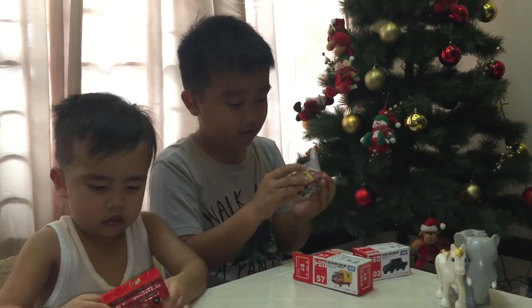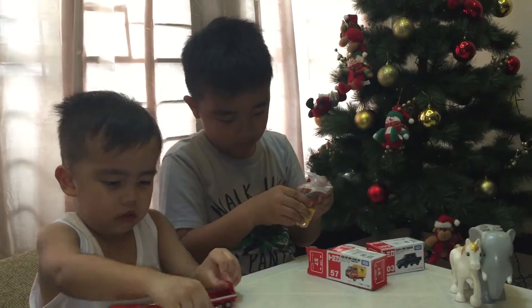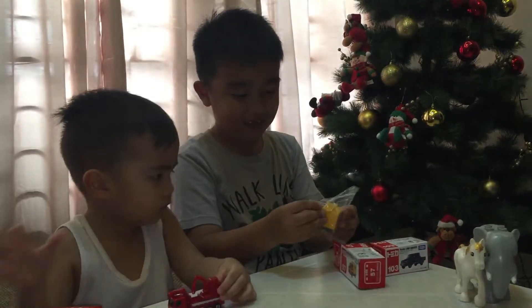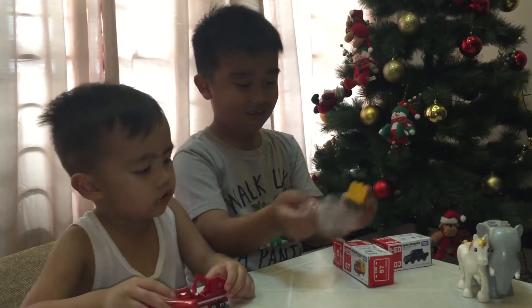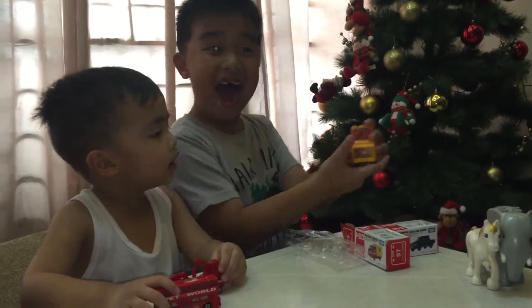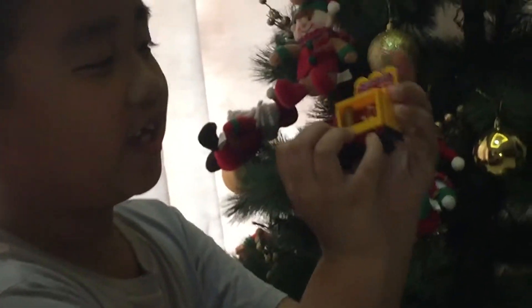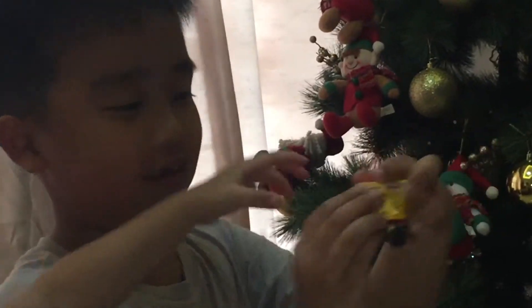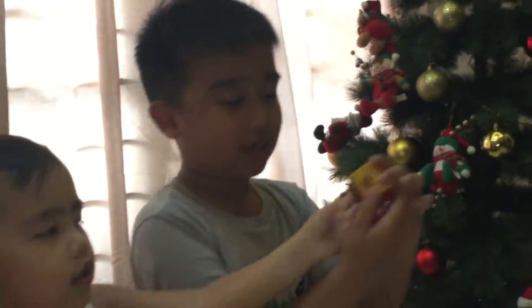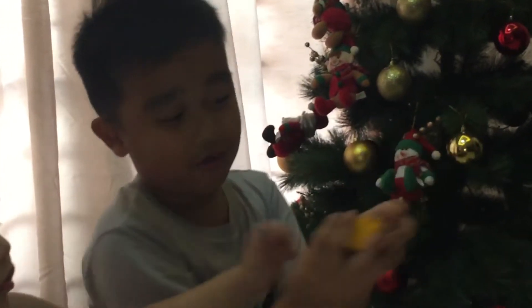Wow, this is it! I want to see it — whoa! It can open like this. I want to try. It's like a food trap! Yeah, it's like a food trap. Yeah, I want to try. Look up. I want to try.